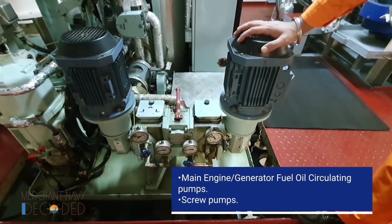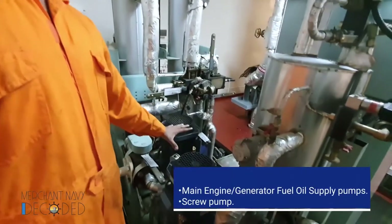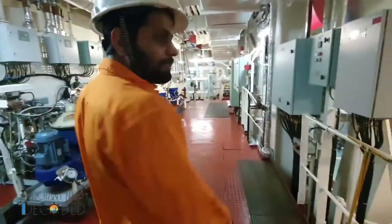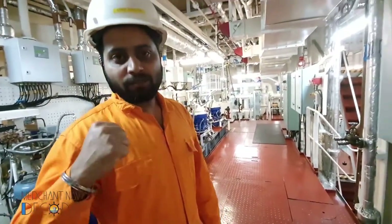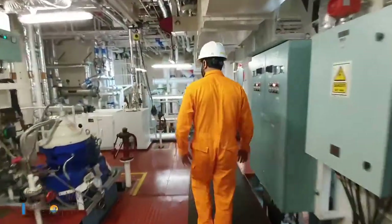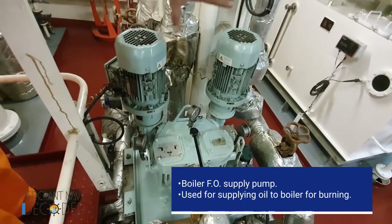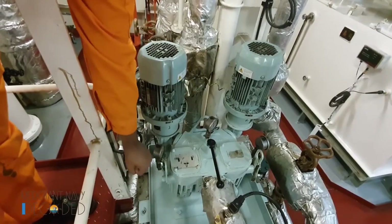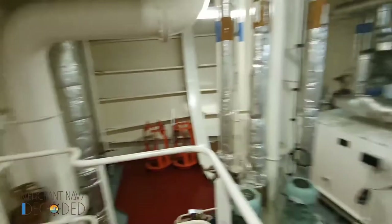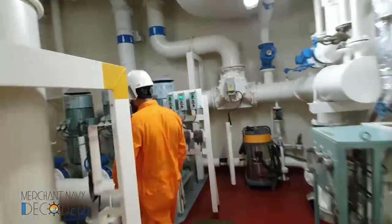These are screw pumps — the main engine and generator fuel oil circulating pumps. These screw pumps are provided on board for supplying fuel oil to the main engine and generator for running. This pump here is running for when the boiler is firing.